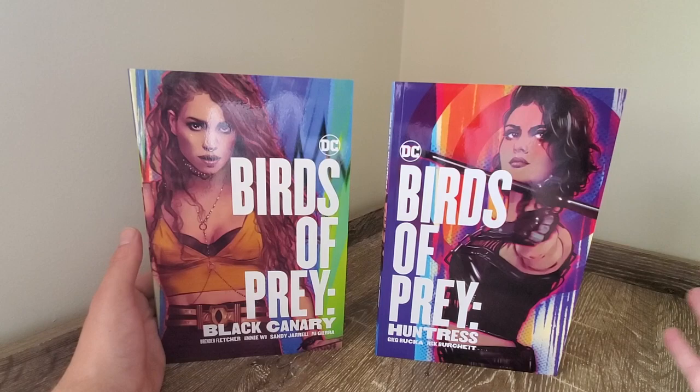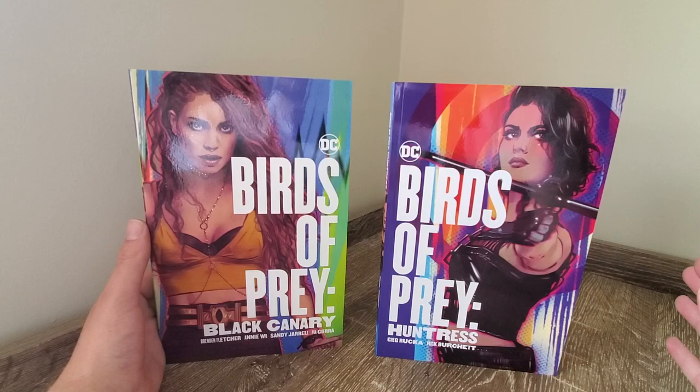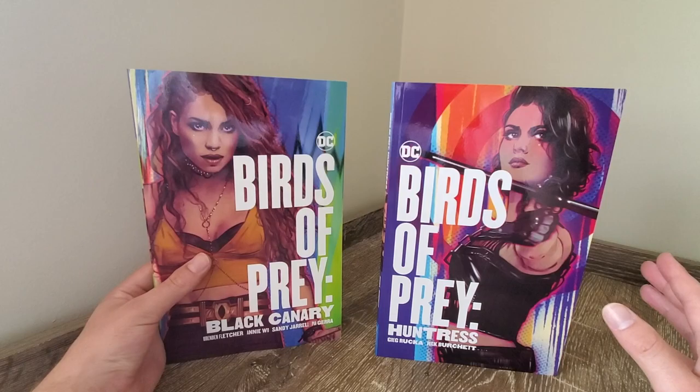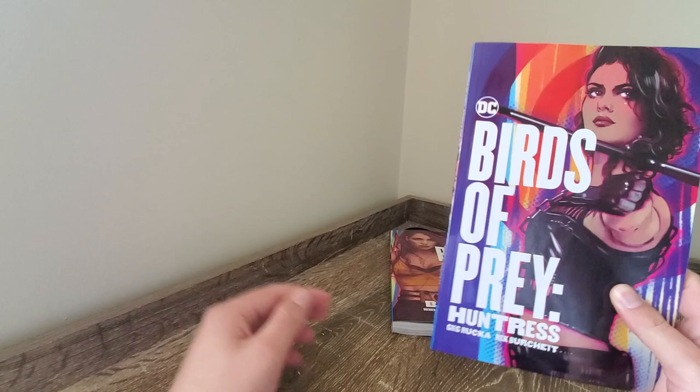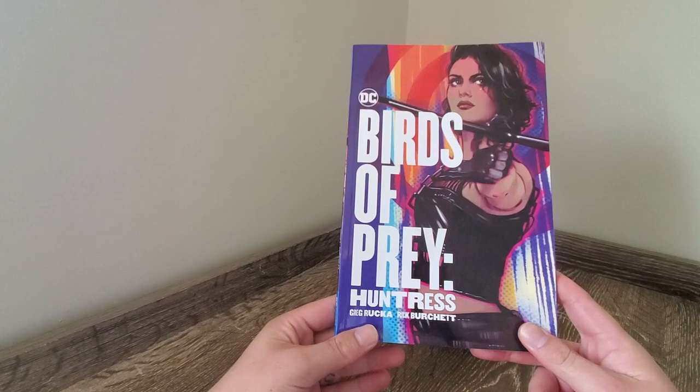I already have the Harley Quinn content covered by the new Birds of Prey Harley Quinn graphic novel, but I've seriously been considering picking it up for the cover alone just so I can have the set of three displayed. I think it'll look really good on the shelf. The Birds of Prey movie is just over a week away now — man, January has flown by.